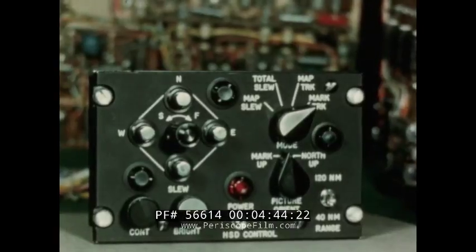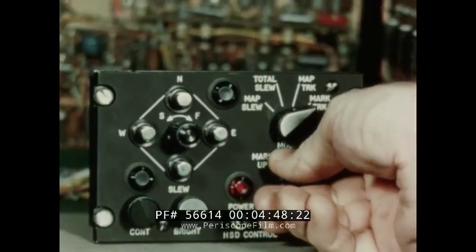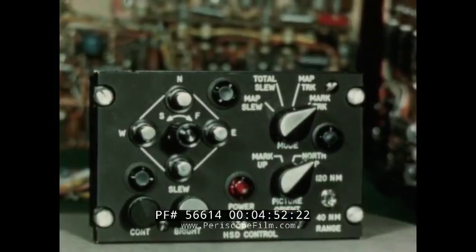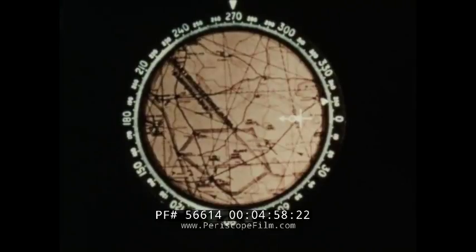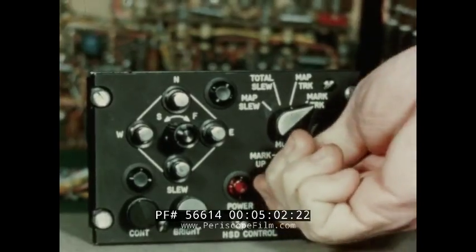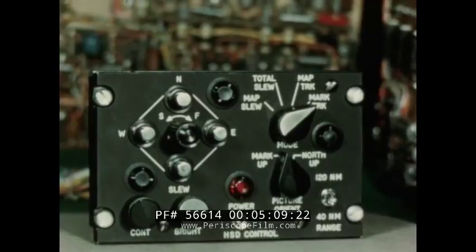Two display orientations are also provided: north up and marker up. In the north up orientation, geographical north is always up, and zero on the outer dial is at the top of the indicator. In marker up orientation, the marker is positioned to always track upward on the display.